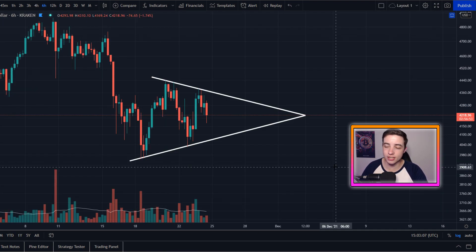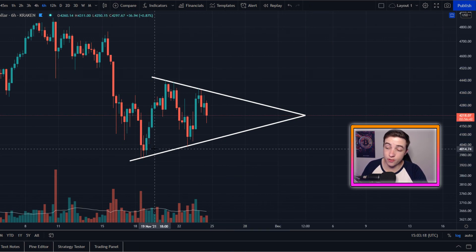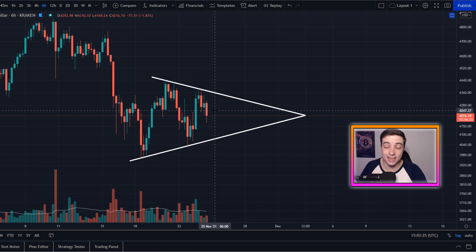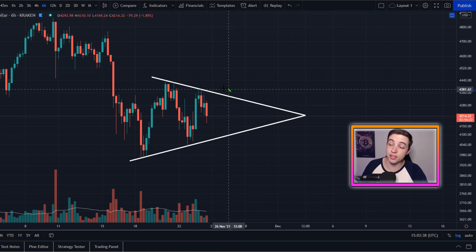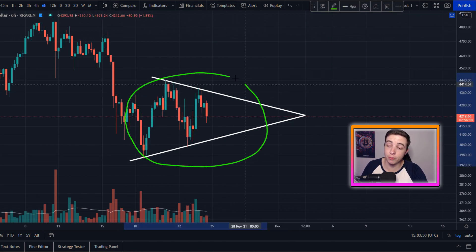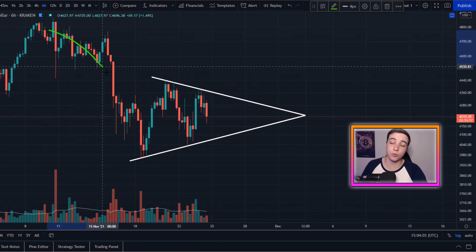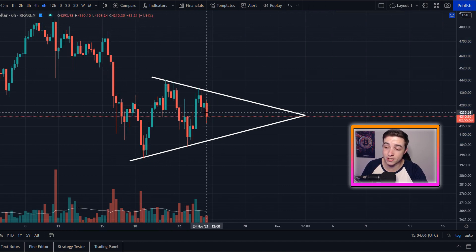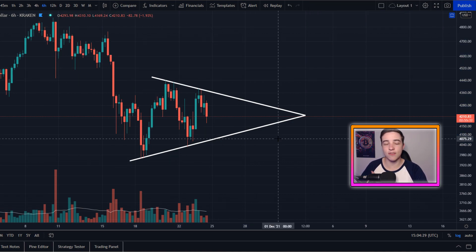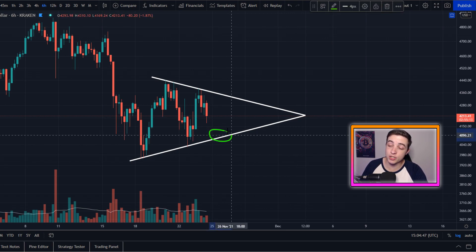Zooming out a little bit over to the six hour chart, what we have here is a symmetrical triangle pattern also forming for Ethereum. At the moment, we've only got two main touch points along support and two main touch points along this line of resistance. Ideally, I'd like to see a third touch point along the line of support or the line of resistance to really confirm this pattern is actually forming. A symmetrical triangle pattern isn't necessarily a bullish or bearish pattern, but sometimes it can take into consideration the trends that we entered into that pattern, which of course was to the downside. So what we need to do is just wait for a break either below support or above resistance.